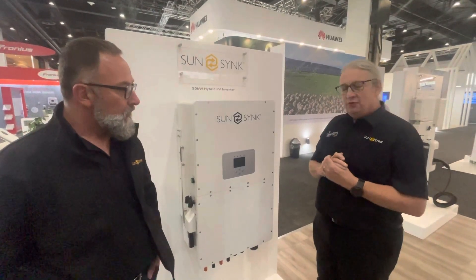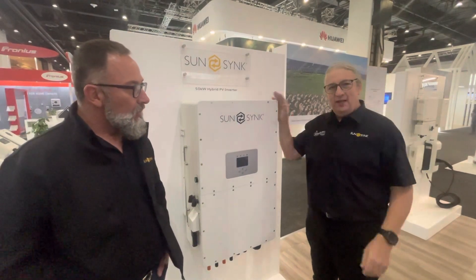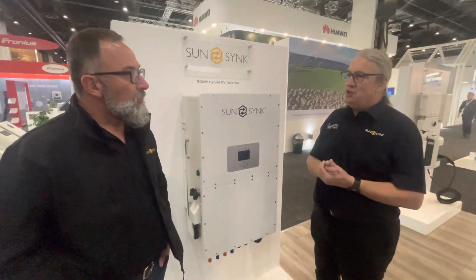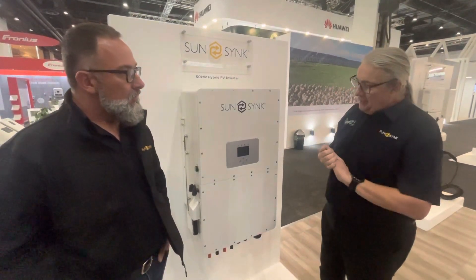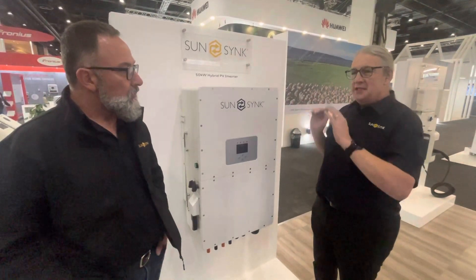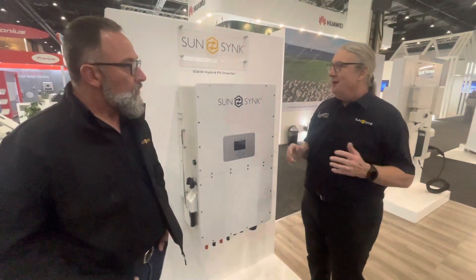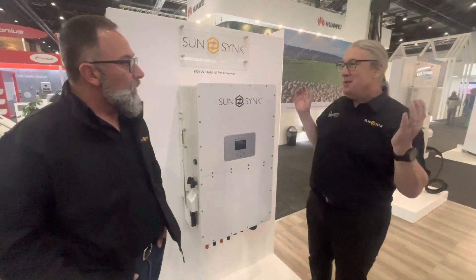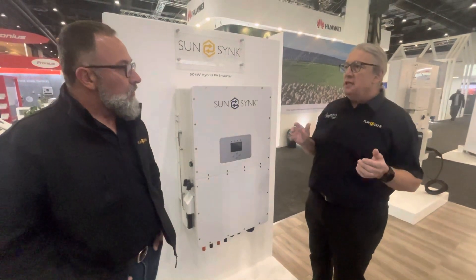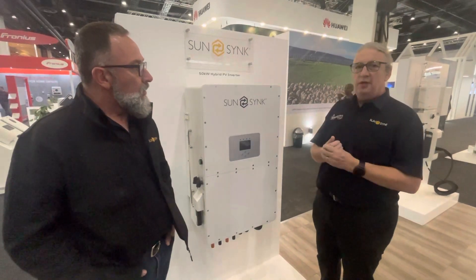The MPPT is 65 kilowatts with 99.9% efficiency — it really is the business. It's also high frequency, so we're not using a big transformer, which means the unit itself is almost 98% efficient. Compare that to transformer units at around 80% efficient — this one is about 20% better than a lot of our competitors. It is amazing.